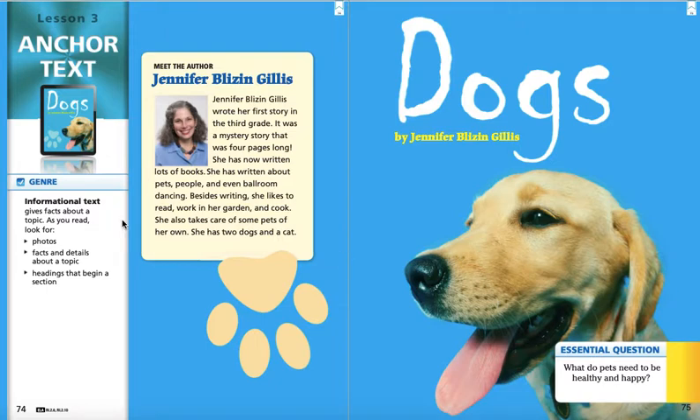Before we get started though, I want you to look over here on the left-hand side where it says informational text. That's the type of story that we're reading today. An informational text is one of those stories that gives you facts or information about something. So in these kinds of stories, everything you read is going to be all facts, all details. It's all true. Everything is true in this story. You're going to see photographs in this kind of story because the author is going to want to show you the real thing since it's something that's true.